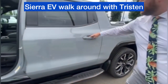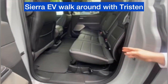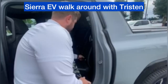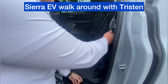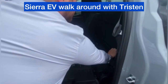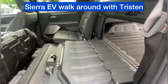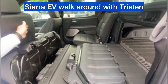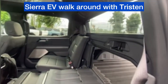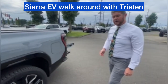Around back, perhaps the coolest feature on these new Sierras is the mid-gate. With just a couple of simple steps, we can pull the seats down and out of the way, and get extended bed access all the way up to the back of the front seats. With both sides down and the glass removed in the back, you can fold the entire mid-gate down, allowing for plenty of storage space and hauling capabilities.